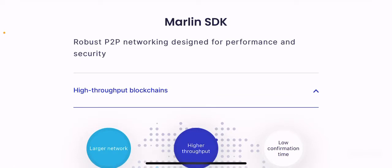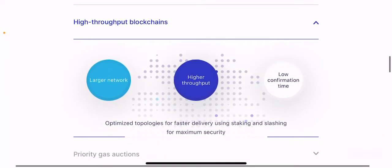The Marlin SDK offers robust peer-to-peer networking designed for performance and security. Similar to many other SDKs, it aims to optimize peer-to-peer networking, increase performance, and increase security. For high-throughput blockchains, larger networks tend to have fewer transactions and suffer from significant delays in processing transactions and scaling the blockchain itself. Marlin Pond aims to address scalability, efficiency, and anonymity in the blockchain.